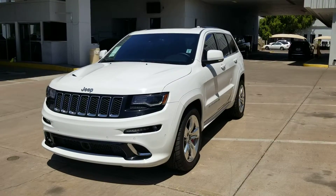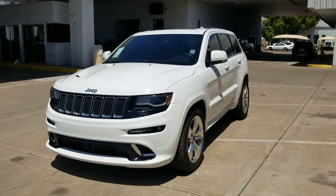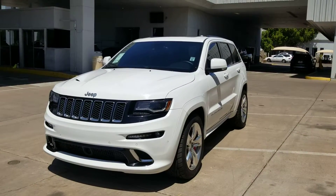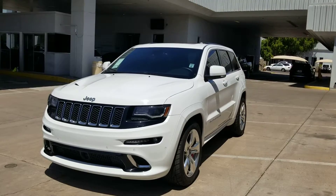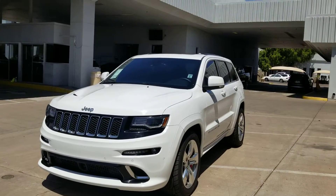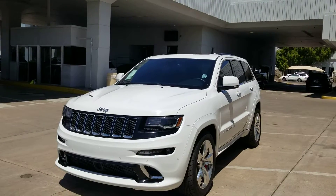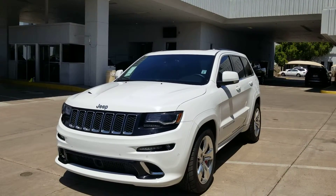Hi Jesse, here's our 2015 Jeep Grand Cherokee SRT8 that we've been speaking about for the past couple weeks. This thing's pretty amazing — I just took it through the wash and wiped it down personally. There's not much for chips whatsoever; I didn't see a single ding or dent at all on this vehicle.